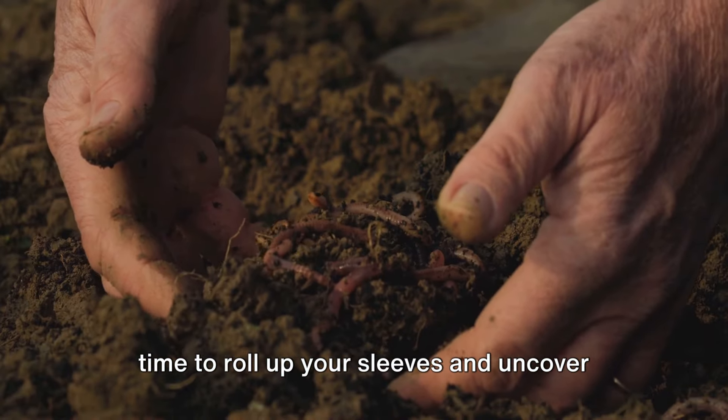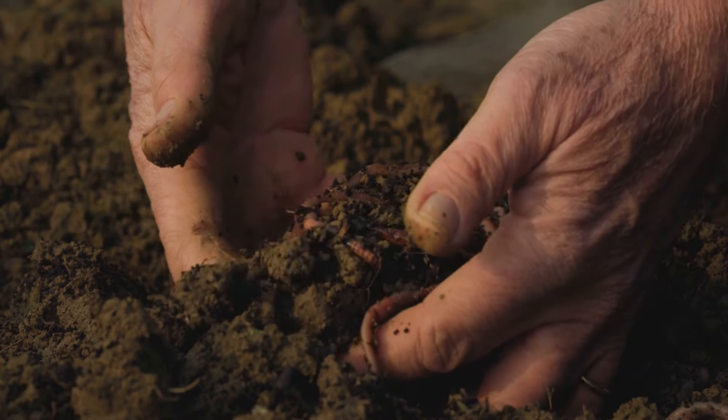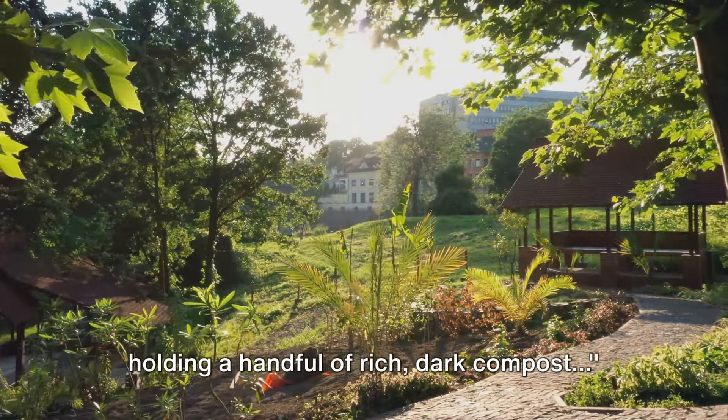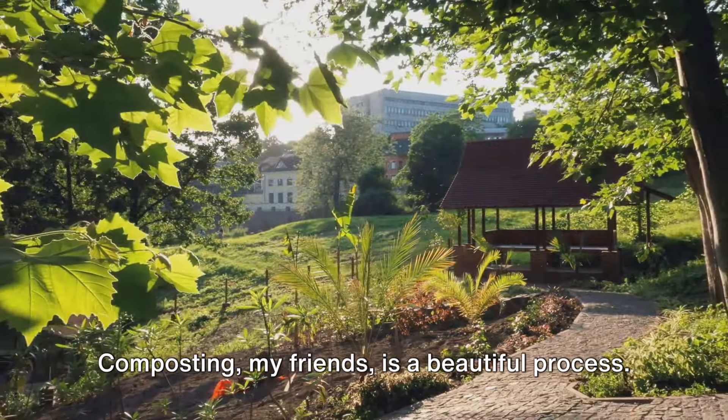It's time to roll up your sleeves and uncover the wonders of composting. So are you ready? Three, two, one, discover. Imagine standing in your backyard holding a handful of rich, dark compost. Composting, my friends, is a beautiful process.